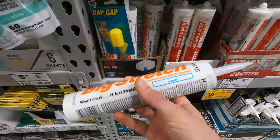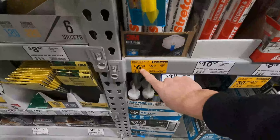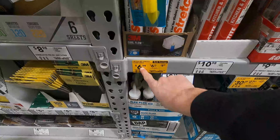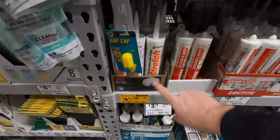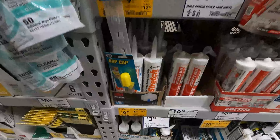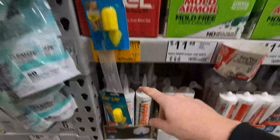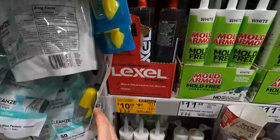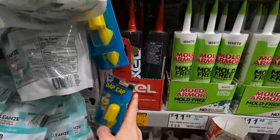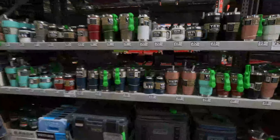I have yet to have any caulk failure from this stuff. It is expensive — almost seven bucks a tube — but you can get cheaper caulk and it just won't hold up compared to this. They also carry Lexel, made by the same company. The only thing I'm disappointed about is they don't have a bigger display of it.